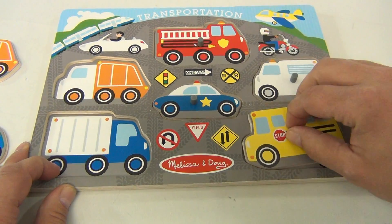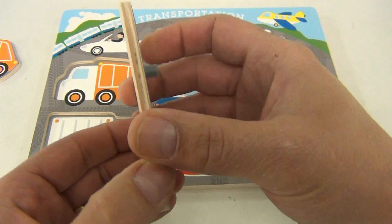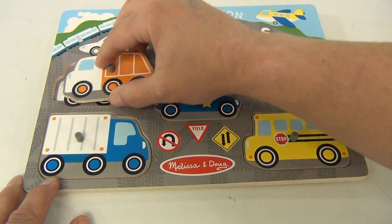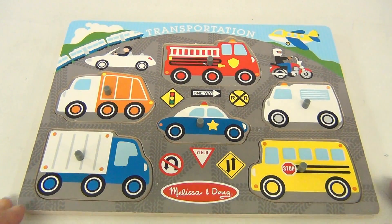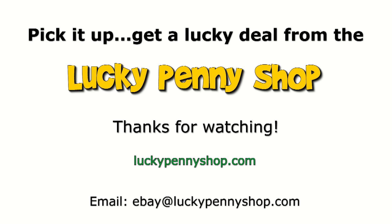The peg puzzle is very nice — they always make nice sturdy wood pieces. So there you go, it's a Melissa and Doug transportation puzzle. Thanks for watching our eBay product video, and always remember: if you see a lucky penny, pick it up.